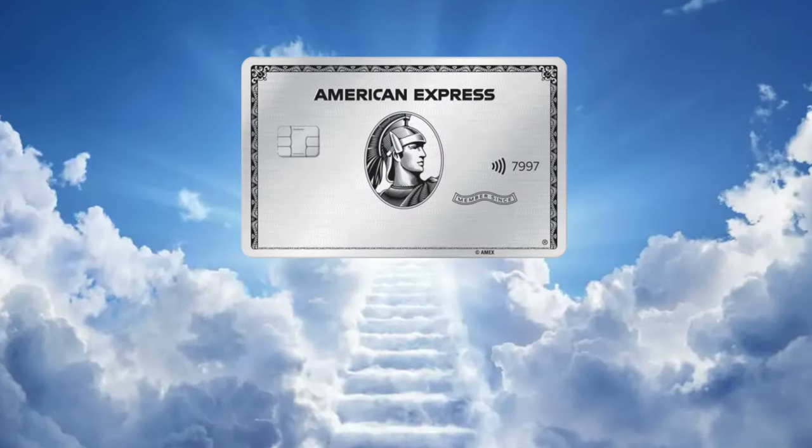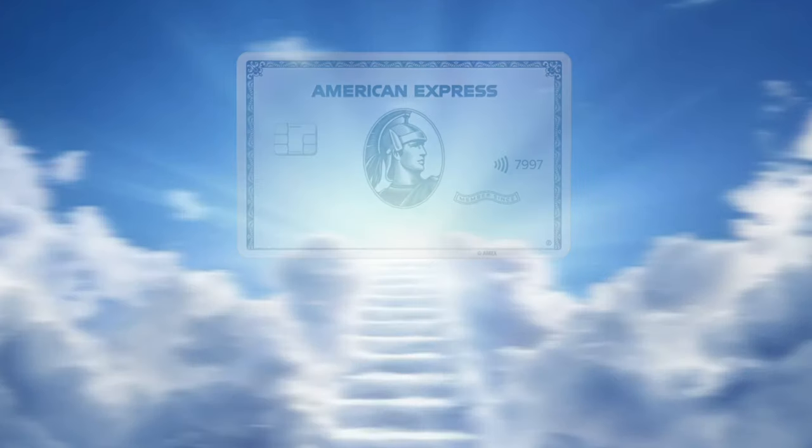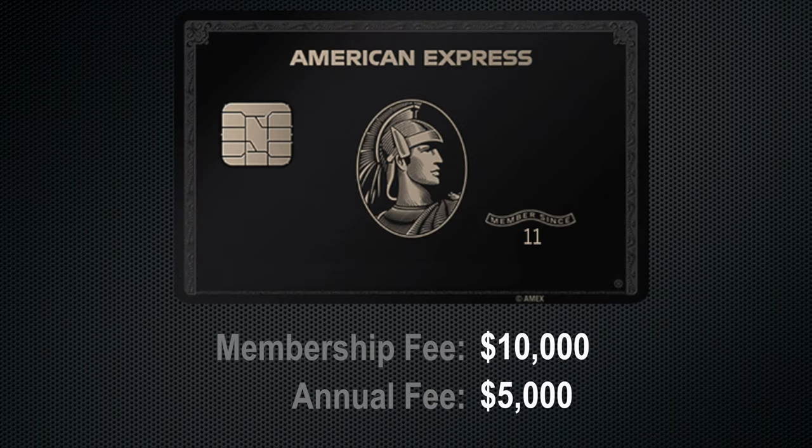The Platinum card is a much better credit card than the Centurion card. The Centurion is a hard-to-get card you may set as a goal, but overall the Platinum gives you much more for the price. Let's get deeper into this comparison.